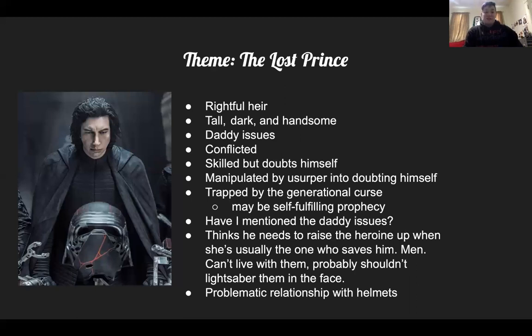He's tall, dark, and handsome — Adam Driver is a giant. He's been trained. All of these things that should have made him calm, confident, and believing in himself have been flipped to make him doubt himself. Then this usurper comes in, makes him doubt himself even more, and manipulates his daddy issues because his dad took off. His uncle replaced his dad, and then his uncle proved not to be trustworthy either. He's trapped by this generational curse, which may be a self-fulfilling prophecy at this point.